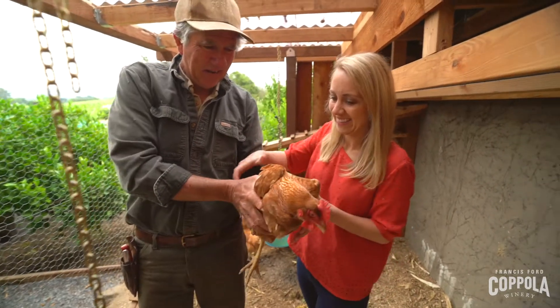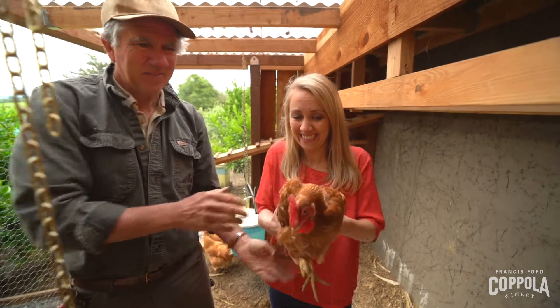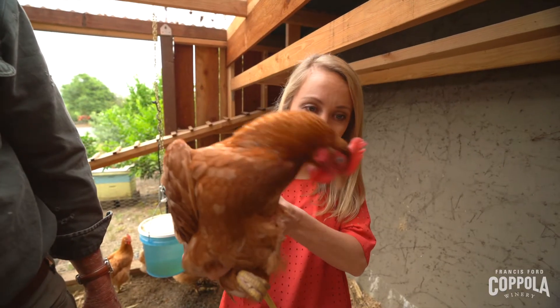You're going to bite me? No, she's not going to bite. Just hold her firm, nice and firm. Hi there, Rosie.